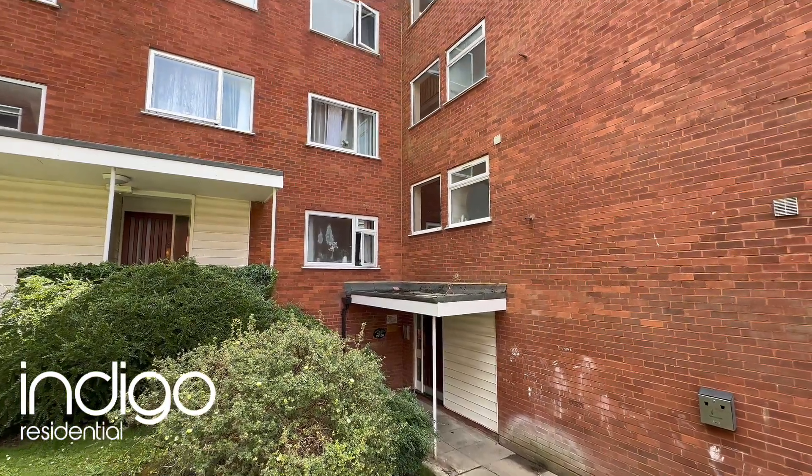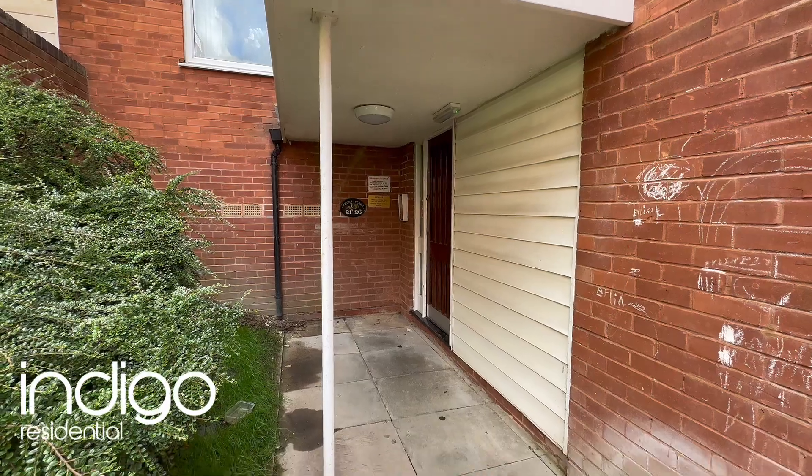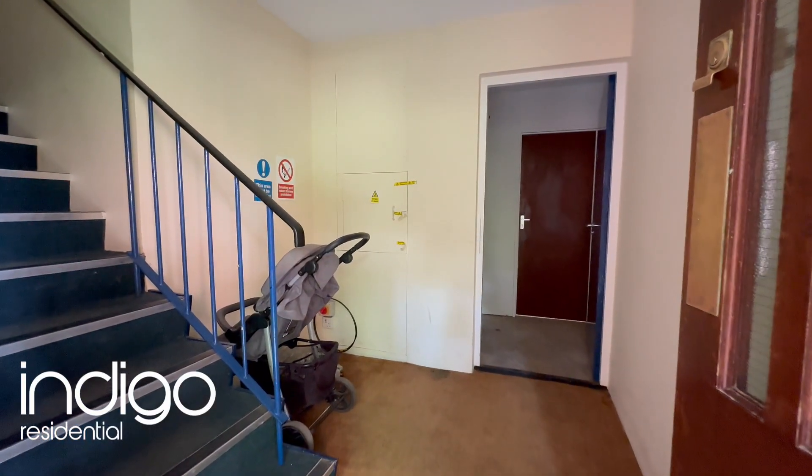Indigo Residential is proud to announce this chain-free property which has been completely refurbished throughout. This fantastic apartment is located on the second floor.